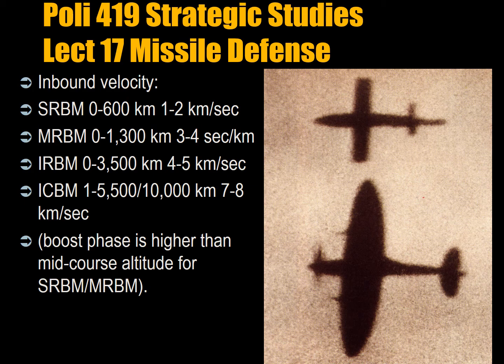The boost phase altitude is higher than mid-course altitude for short-range and medium-range ballistic missiles. Boost phase is when you're taking off — you have a hot plume of propellant, you're moving slowly, and you're very visible. Mid-course, if you're in the atmosphere, you can be visibly seen. If you go into space, you're able to go at remarkable speeds because there's much less friction.